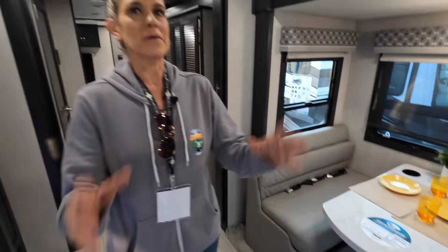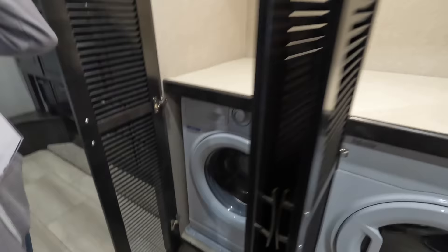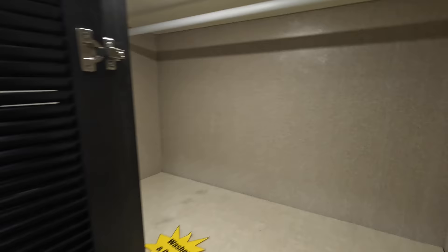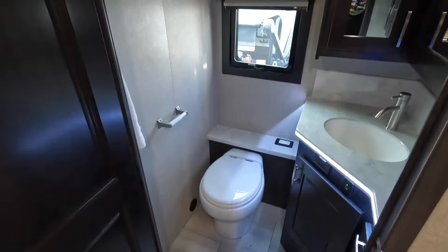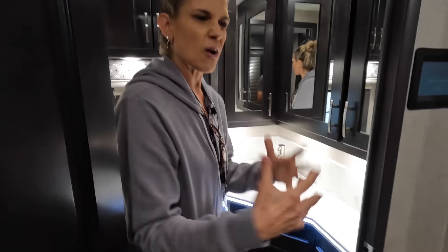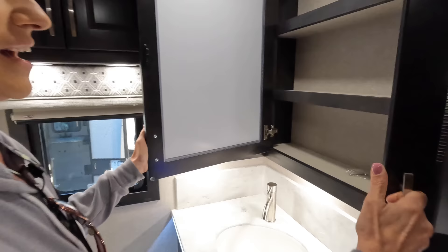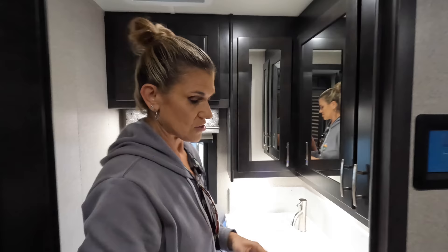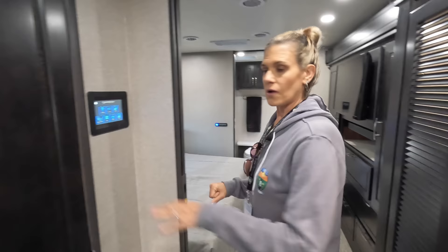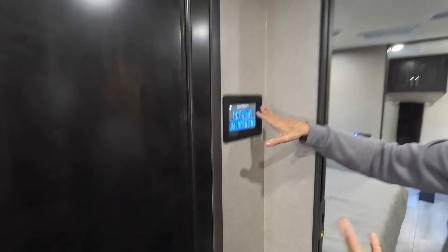Moving further back, you have an optional washer/dryer area with a hanging rod — if you opt out you get a full closet instead. The half bath has a porcelain toilet with push-button flush and LED ambient lighting — a nice touch, especially during movie nights. There's a large medicine cabinet with plenty of storage space for a half bath. A control panel nearby lets you manage lights, slides, leveling, and tank levels all from one place.